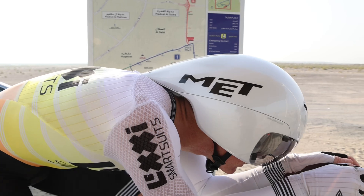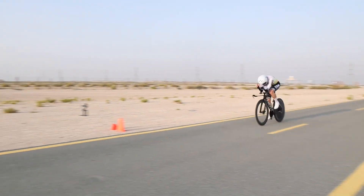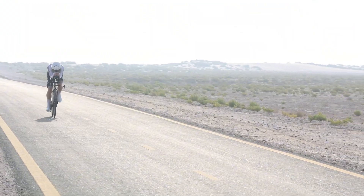I then moved on to the Met Drone Generation 2. This one has a slightly different tail design, which connects better with my back. The rest of the helmet's design is pretty similar to the Generation 1 version, and it immediately felt very familiar.